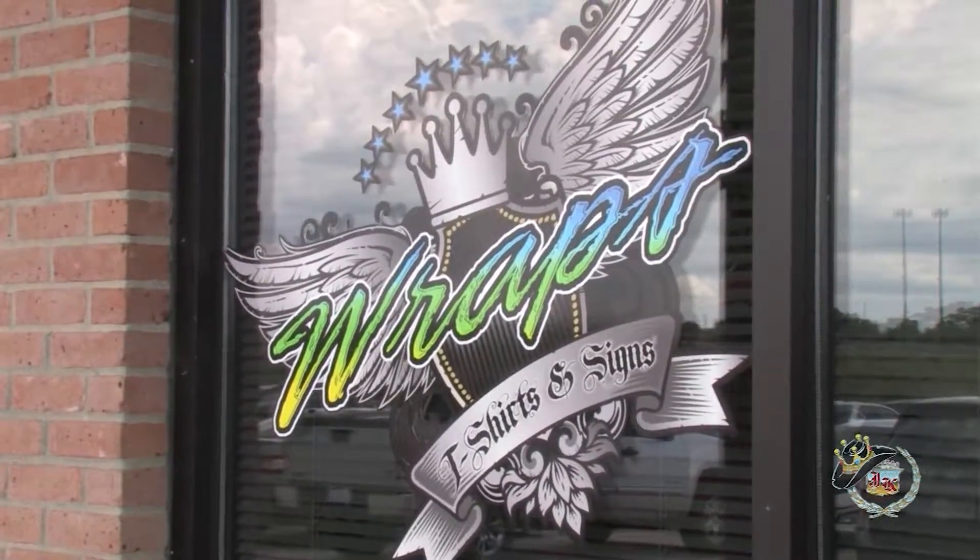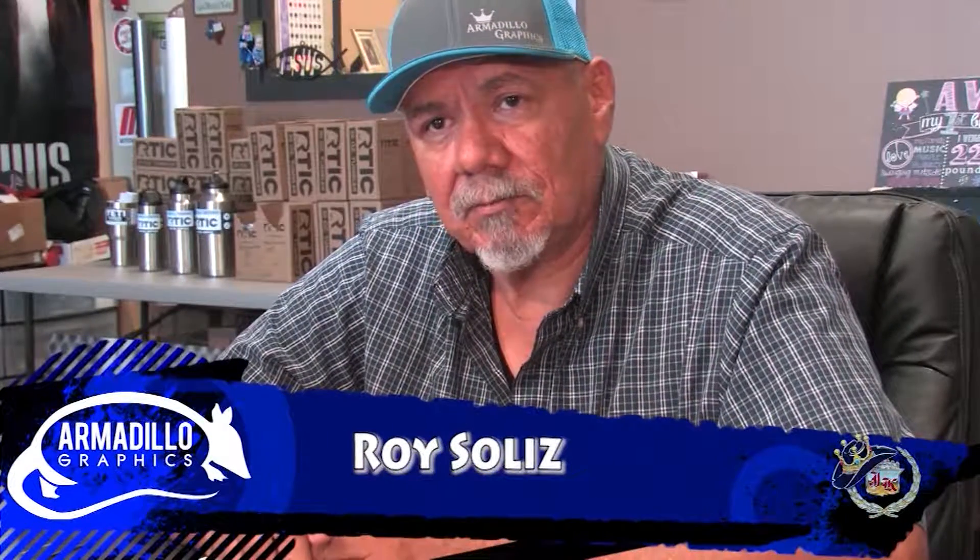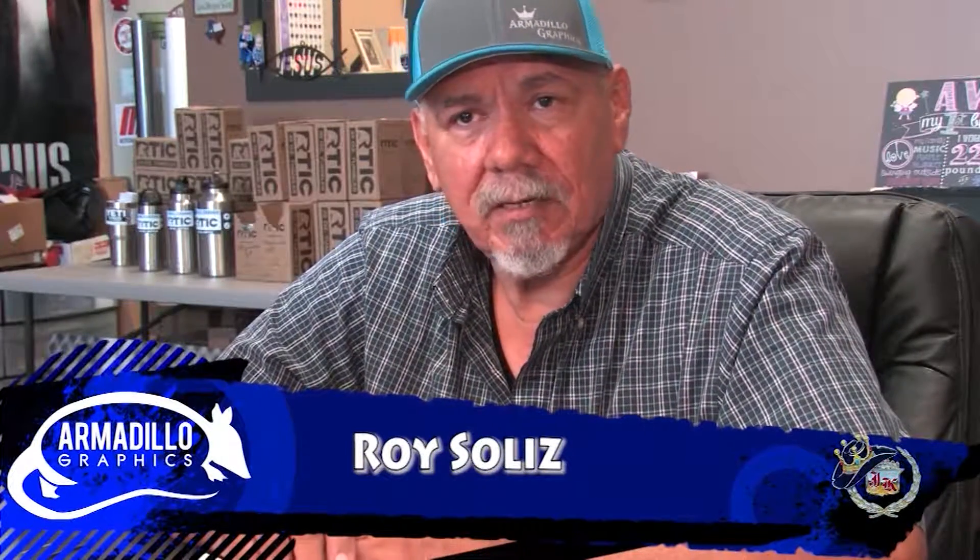We started business back in 1983. Me and my wife started out of her garage, just doing a little screen print with a manual press. Over the years, we ventured out and got our own commercial building and started doing screen printing, putting an automatic press in.